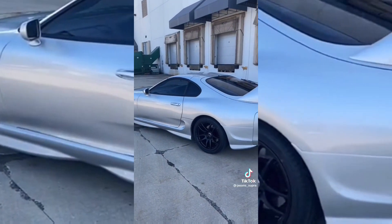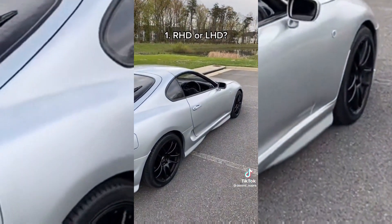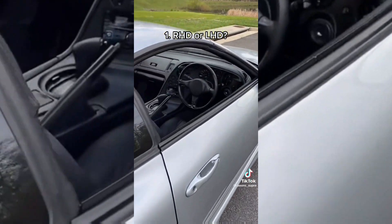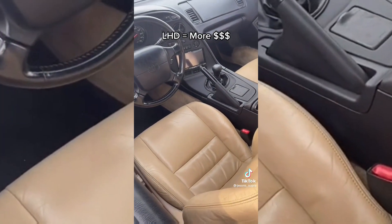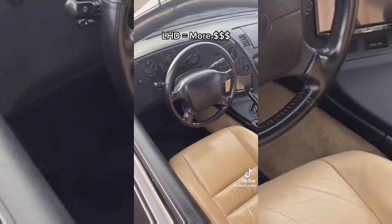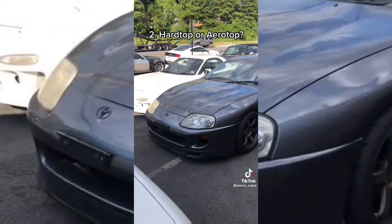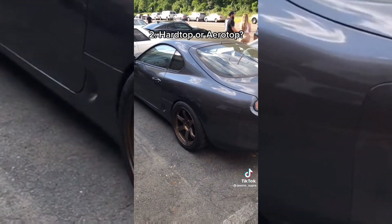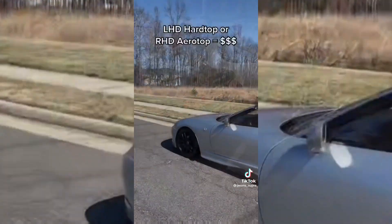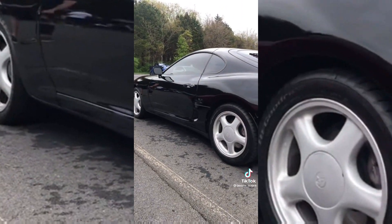There are many things you can notice about a Mark 4 Supra right away without even having to look inside or under the hood. The easiest place to start would be if the car is right-hand drive or left-hand drive. While right-hand drive is definitely cool, left-hand drive is actually more valuable, as only about 25% of all Supras were ever made in left-hand drive. Another thing you can easily check is if the Supra has a hard top or the factory aero top. Hard tops are very rare on left-hand drive Supras, and aero tops are very rare on right-hand drive Supras. Both of these variants help make some Supras more desirable.